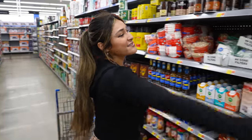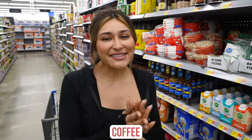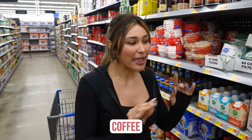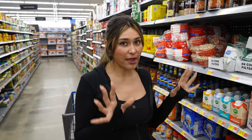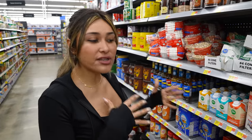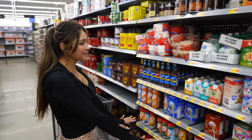All right guys, so this is my aisle right here — this is my favorite section. The first thing I start off my day with every single day is my cafecito. Coffee is life for me. I did want to point out some things that they have here at Walmart because they do have a lot. This is actually not a super Walmart, it's a regular Walmart, and even then you can see there is a big selection here.